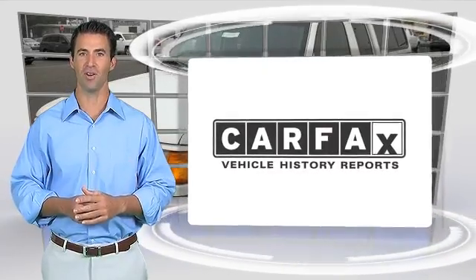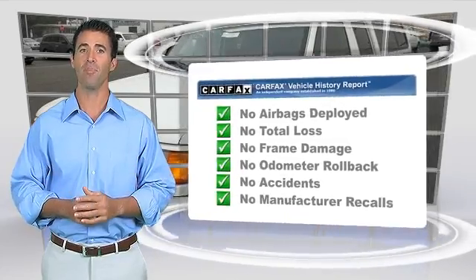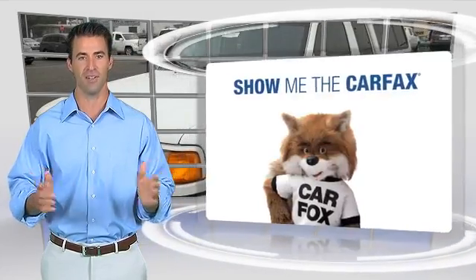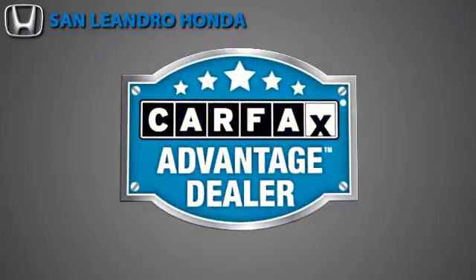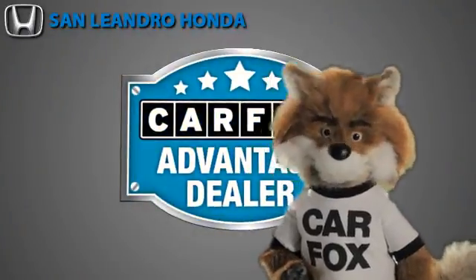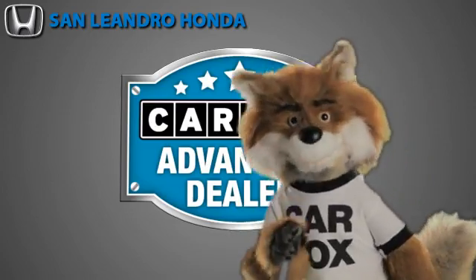Here's another high quality vehicle with the Carfax Vehicle History Report. Be sure to find a complimentary copy of this report online or contact a dealership. This vehicle qualifies for the Carfax buyback guarantee. Just say show me the Carfax at San Leandro Honda, a Carfax Advantage dealer.